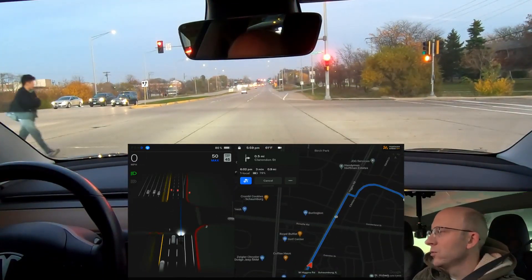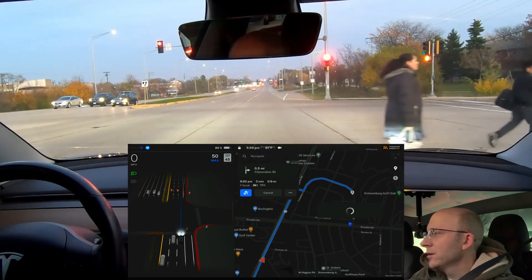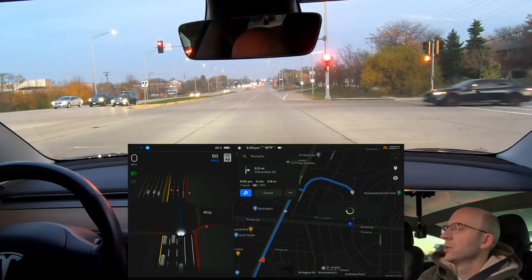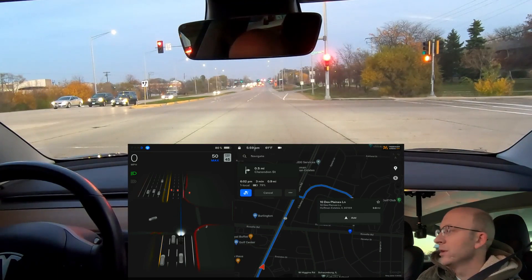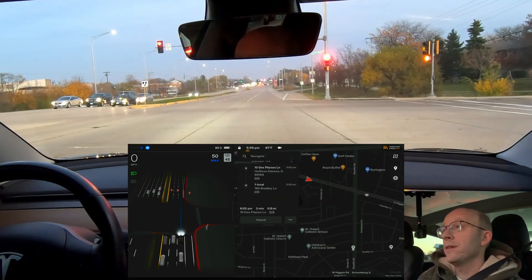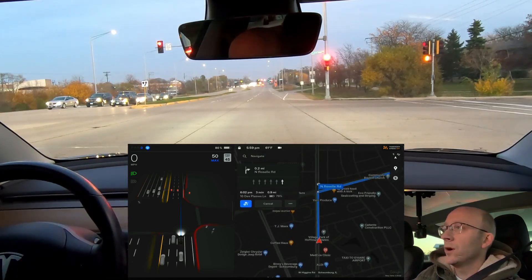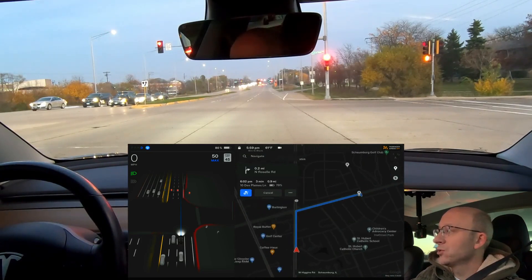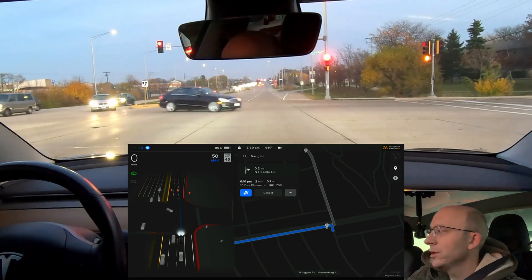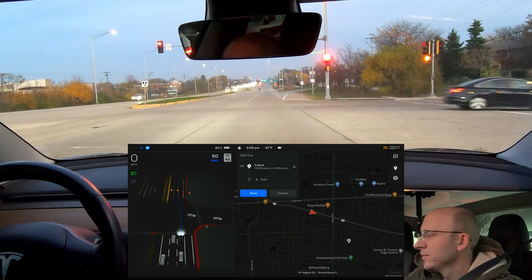Usually it would go down on Roselle Road to get there. So I'm going to have to add a waypoint to get there on the same path. The map data has changed to the point where it's no longer taking me down the same route. There is a bit of construction on Roselle Road at the moment, so it may have to navigate through that. I am adding a waypoint right now to get us to go on Roselle Road to match previous drives, but it looks like it's actually going to go around. I'm going to delete that waypoint.